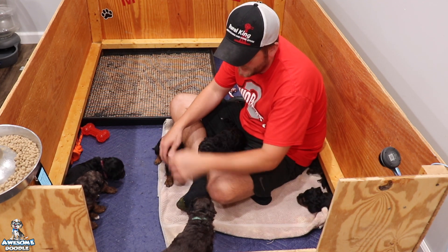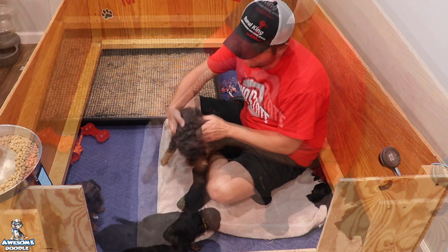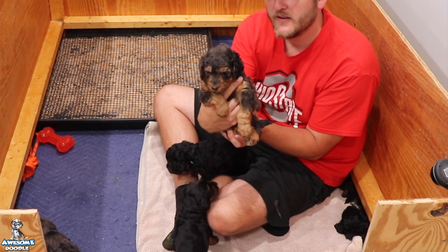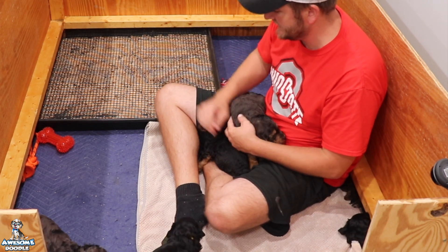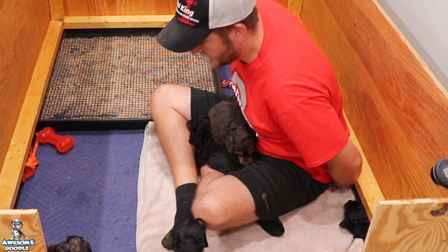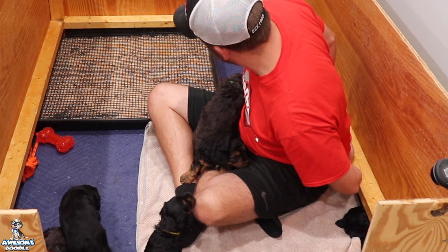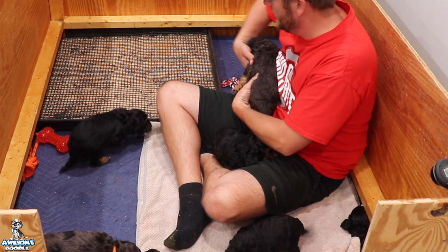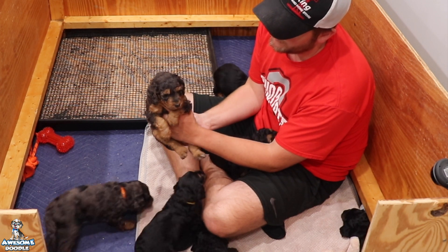We want to go around the room and say hello to everybody. First we'll start with Stanley — hey buddy, handsome boy. This week is big: we've added the litter box. You guys have probably been able to watch them go to the bathroom in there. It's going to make a big difference — they used to go potty on the blanket every time, now they're doing about half and half, and everybody's doing really well. All right Stanley, we'll see you later.